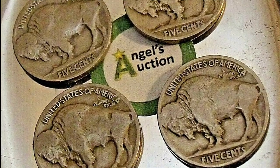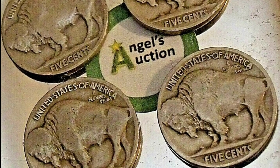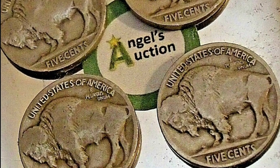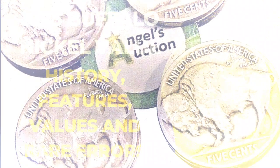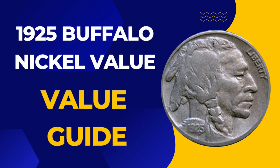Welcome back. Today I am here to give a brief explanation about the 1925 Buffalo Nickel value. In this video we will discuss the history, features, values, and rare errors of the 1925 Buffalo Nickel. Let's get started and talk about the value of the 1925 Buffalo Nickel.